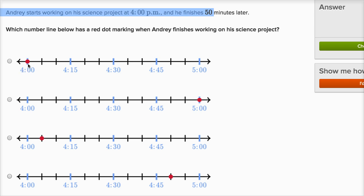So if you start at 4 and you add 50 minutes to 4, that's going to put us at 4:50. So where is 4:50 on this number line?